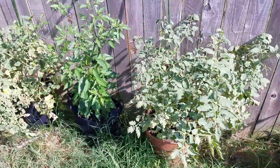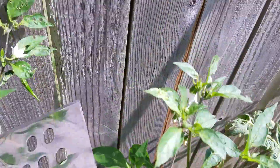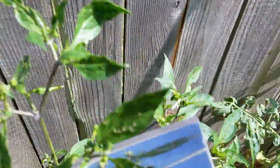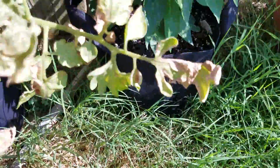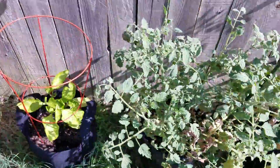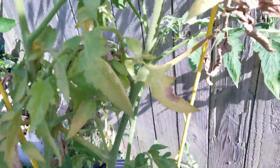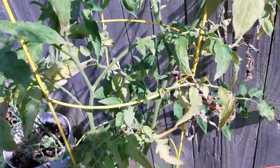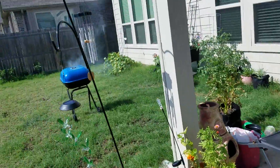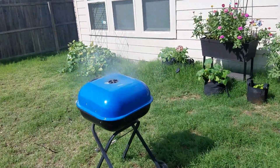We got some cayenne peppers over here. Here's one growing right here, little guy right there. There's some bigger ones — there's one right there. It's supposed to turn red, I think. Tomatoes coming in down there. Look at that. Alrighty, that's it.